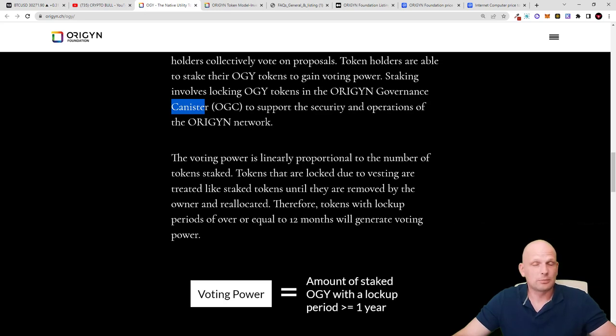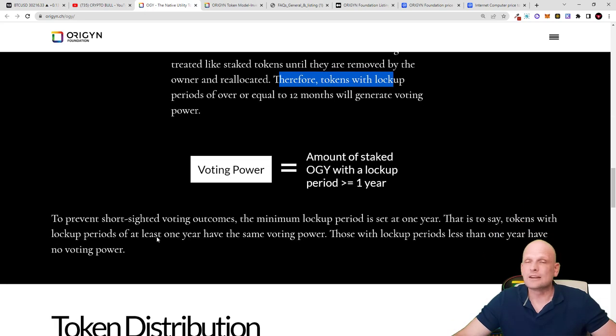Tokens that are locked due to vesting are treated like staked tokens until removed by the owner. If you participate in private or public rounds, you will not be able to get your tokens straight away — there is a vesting period of, say, 12 or 48 months. While your tokens are vesting, you will still be staking and earning rewards. Tokens with lock-up periods of 12 months or more will guarantee voting power, allowing you to vote even while tokens are locked in vesting.